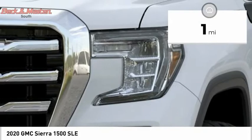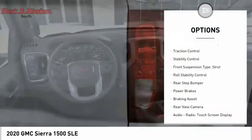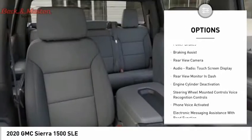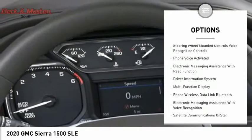This vehicle has less than 100 miles. Here are some of this vehicle's great options: power windows with safety reverse, traction control, stability control, front suspension type strut, roll stability control, rear step bumper.